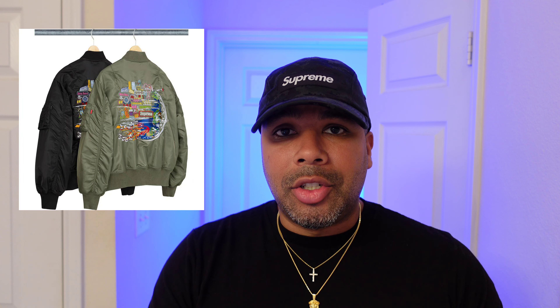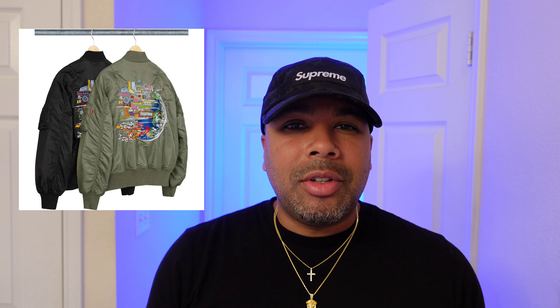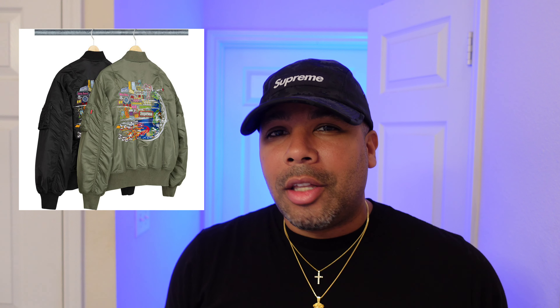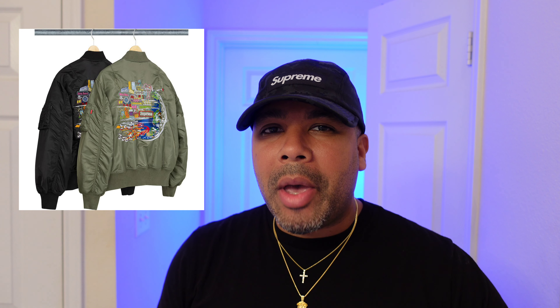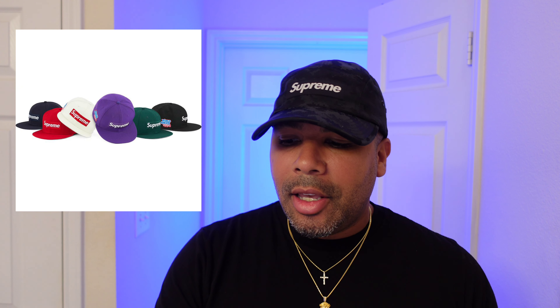Moving on, we got the globe MA1 bomber jacket — looks like your fighter jet pilot right there. This gives me some real Tom Cruise vibes. It's really dope. Whether you go for the olive drab or the black colorway, I think you got a winner. If you hold on, I think you're gonna have some resell, and all that back graphic is embroidered, so it's gonna be high quality and dope.